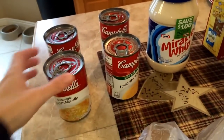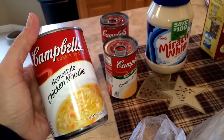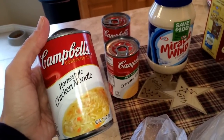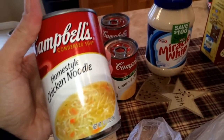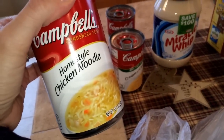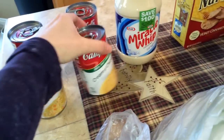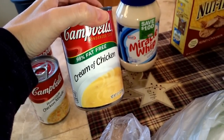Right here we have some soup. I really like the Campbell's Home Style Chicken Noodle Soup — it's just really home-style, cozy. I like it better than the plain old chicken noodle soup. I also got a couple cans of the fat-free cream of chicken.